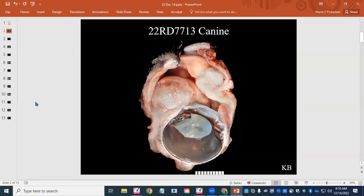So we called it conjunctival large cell lymphoma. We saw areas with vascular invasion, but they were very infrequent. This case also had goniodysgenesis, but the globe was normal, so we told them we weren't sure what the significance was for the other eye given that glaucoma hadn't developed yet.